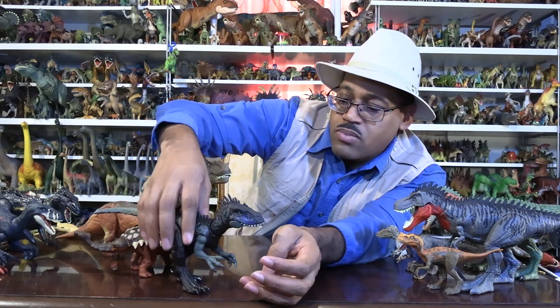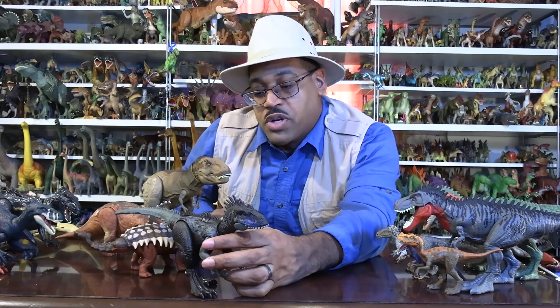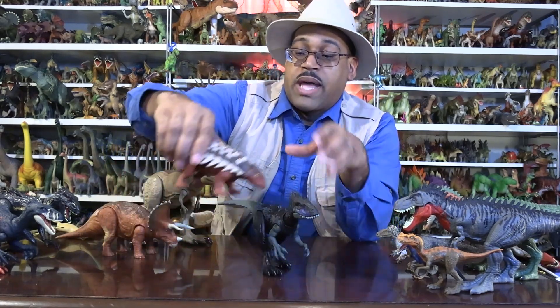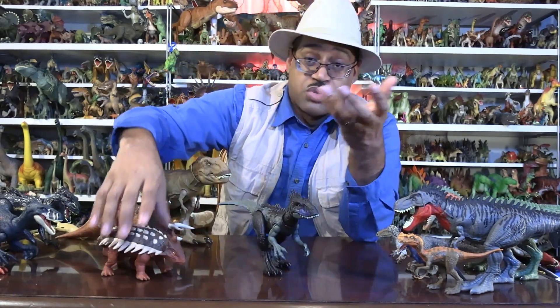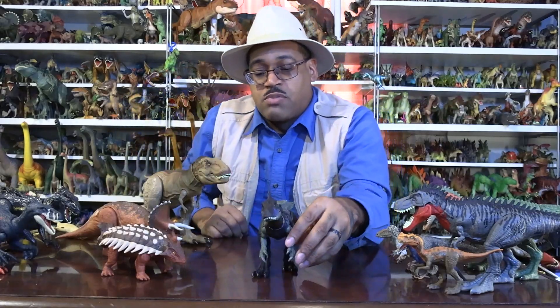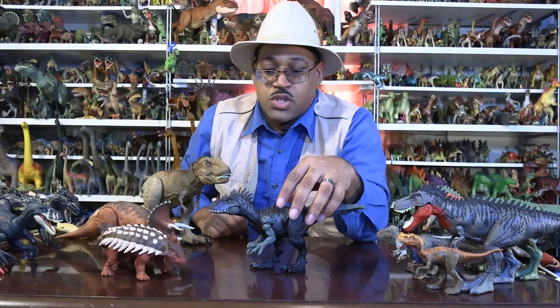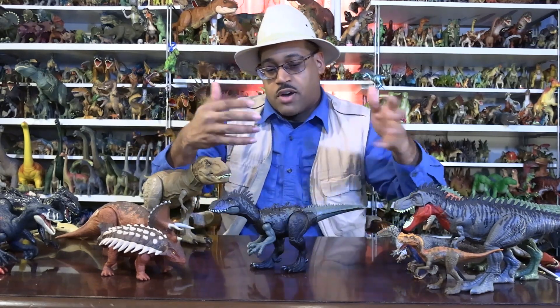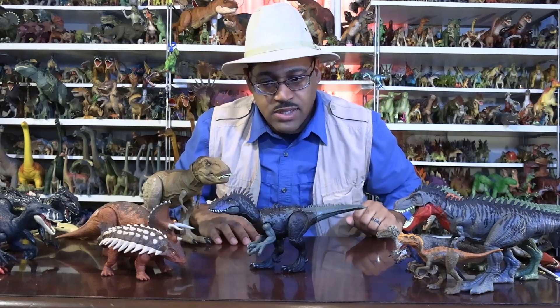This guy would have lived near Hadrosaurus — probably Nodosaurus too. Nodosaurs are the ankylosaur group without the club on their tail, and Hadrosaurus are commonly called duckbills. So that's what would probably have been its main diet. As a tyrannosaur, they love duckbills and horned dinosaurs — they co-evolved.